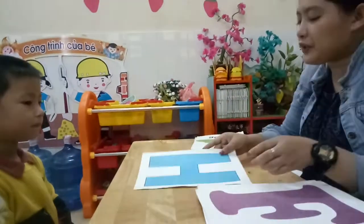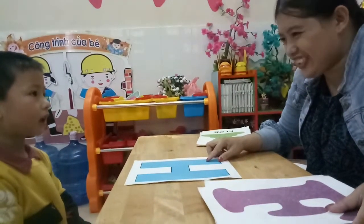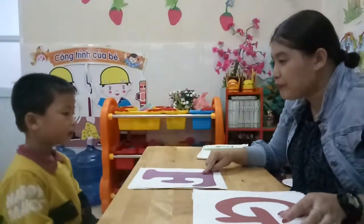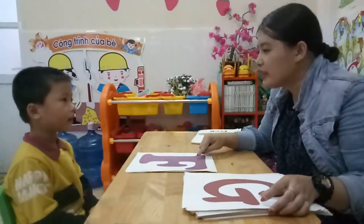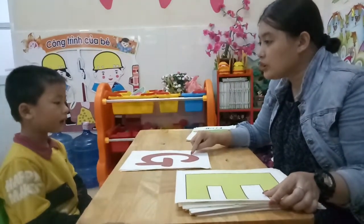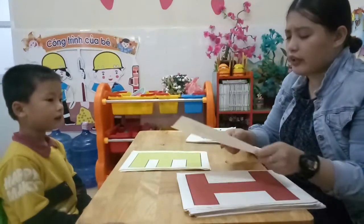How about what letter is this? Letter E. Letter H. And this is letter? F. F. And this is letter? G. Letter G. And letter E. Very good.